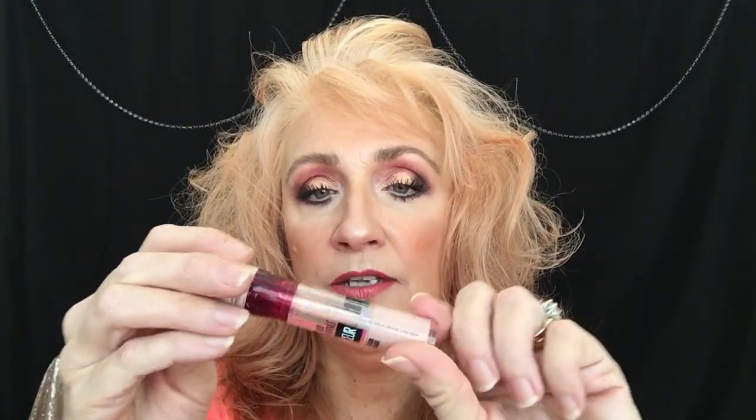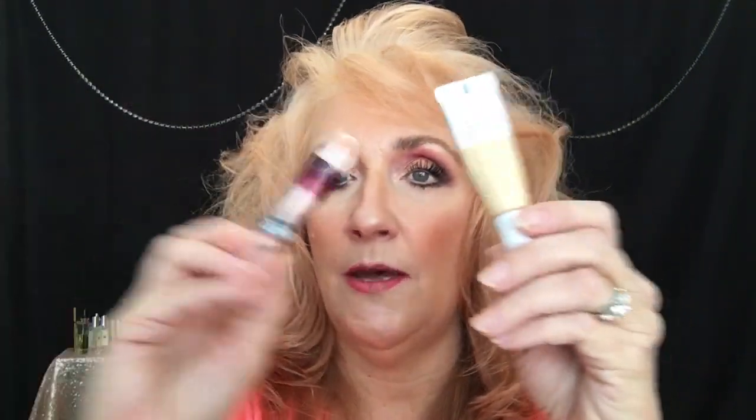Number two: favorite under eye concealer. I use two. I use the Maybelline Age Rewind Eraser in the brightener. I use that one first — I go in under my eyes and down around my mouth and then blend that out. And then I've been really enjoying the Maybelline Superstay. It is different than anything I've ever used and I love it. It has a little wand applicator. It's just a beautiful concealer that blends out seamlessly and works well with the powder I use on top. As you guys know, I like a really light under eye.